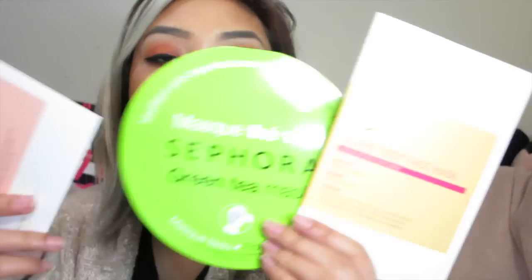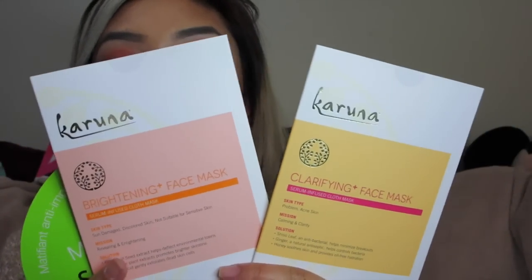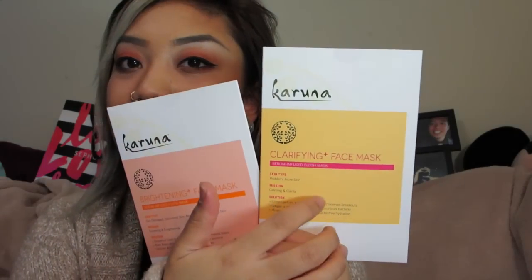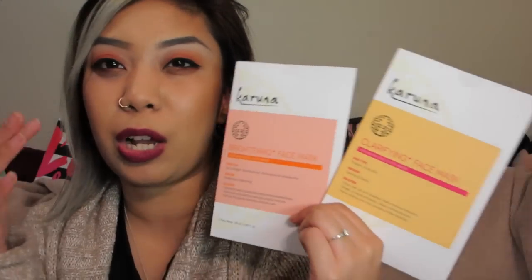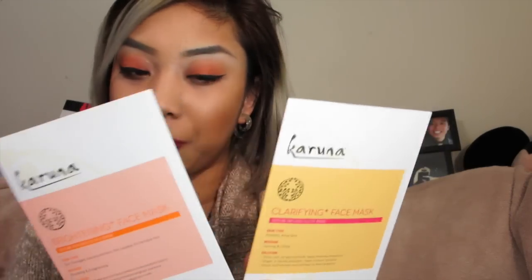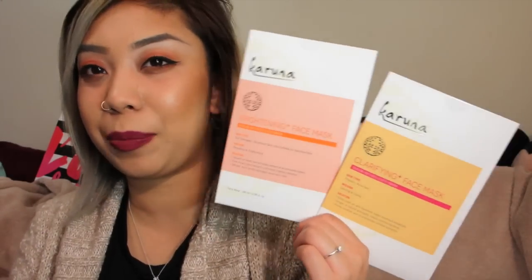I have been obsessed with sheet masks lately — I've used one already. If you follow me on Snapchat, you've already seen it. I got the Karuna face masks: one in the Brightening Plus face mask and one in the Clarifying face mask. Of course, one is for brightening up my complexion and the other is great for acne-prone skin to help with pigmentation and tame down inflammation from acne. I can't wait to use these. They were like eight bucks each.